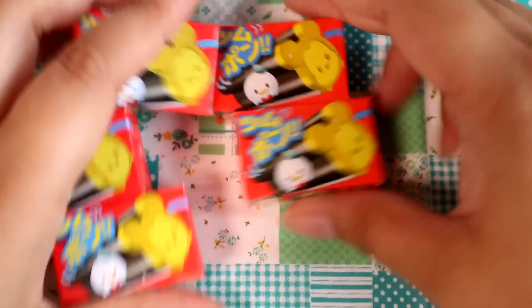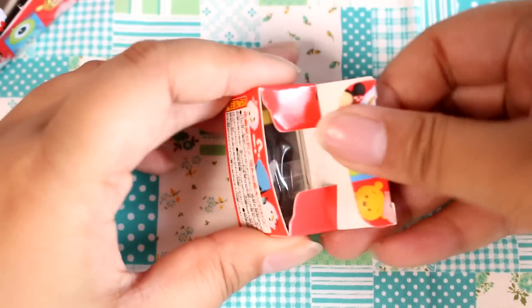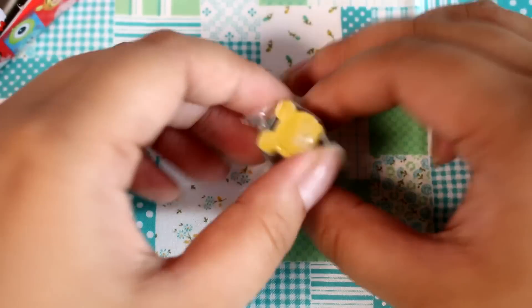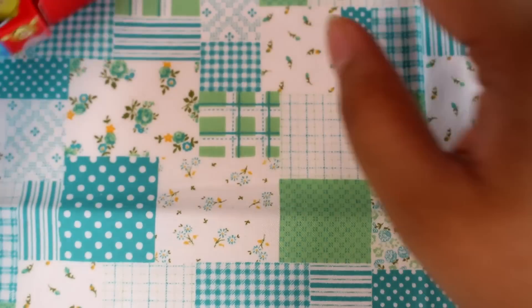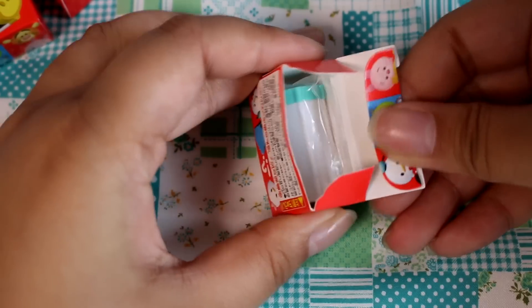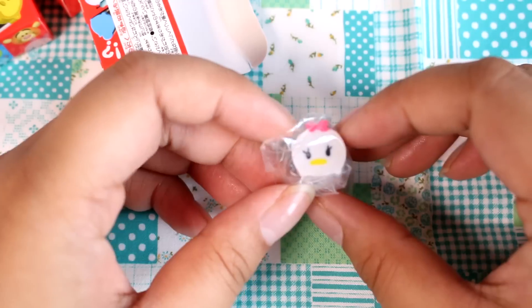We'll try the stamps out later and see how they look. I have five more here to open, so let's just open them all up. I do believe there is a Donald, so I hope I get that one because Donald's my favorite. And let's see who is this one — it is Mickey! So we'll set them aside. This color looks like Donald's? Nope, it's Daisy!